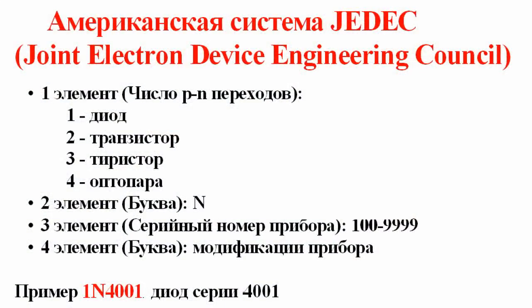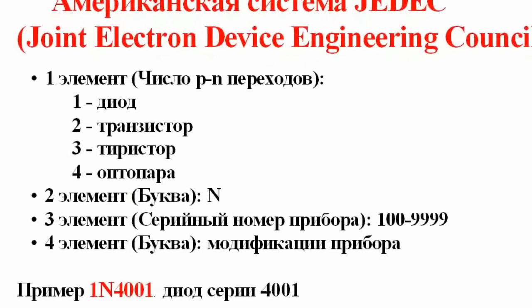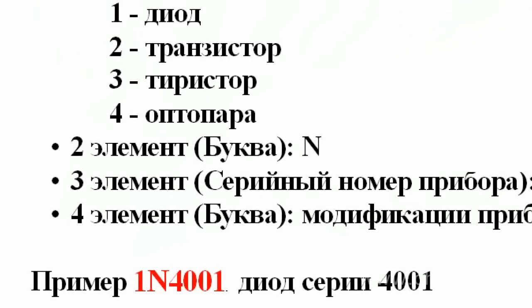For example, a 1N4001 means a diode with serial number 4001. The manufacturing technique of this diode is quite developed, therefore the diodes are produced by dozens of companies.